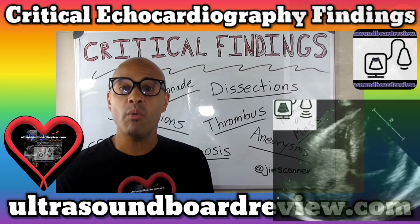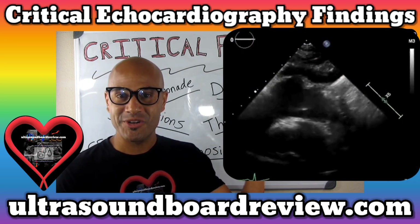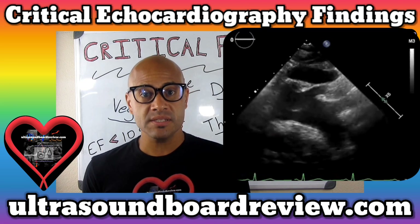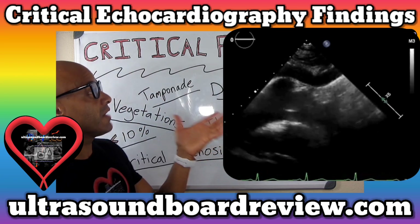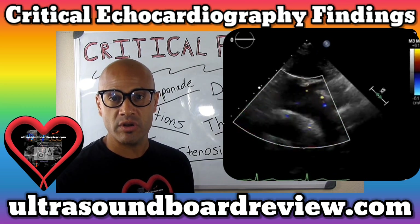Now, before we move on, I want to test your knowledge based on everything you've learned so far and tell me whether or not this is a critical finding or not. If you haven't seen part one, feel free to pause this, go back and watch part one, then come back so you don't miss a step. This is an ultrasound of a patient who came to the ER complaining of chest pain. What is that hyperechoic structure inside the aortic arch?